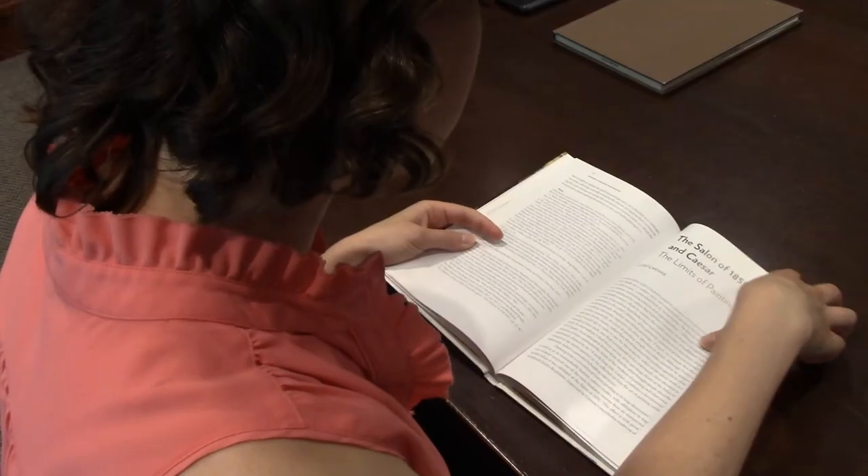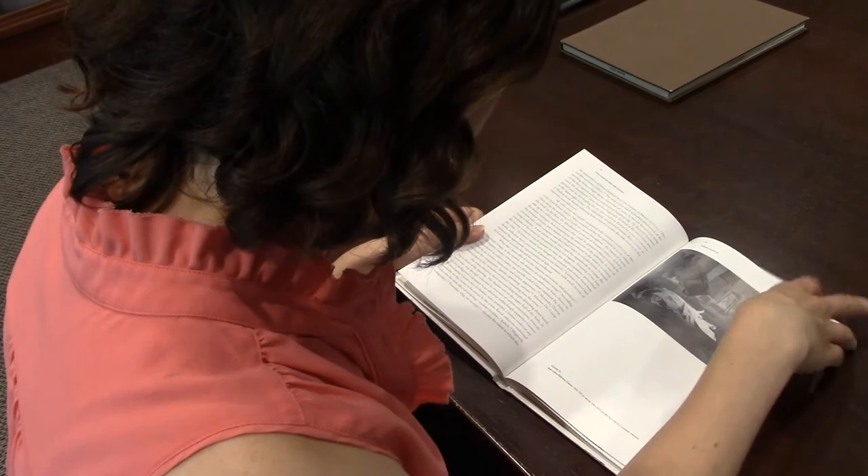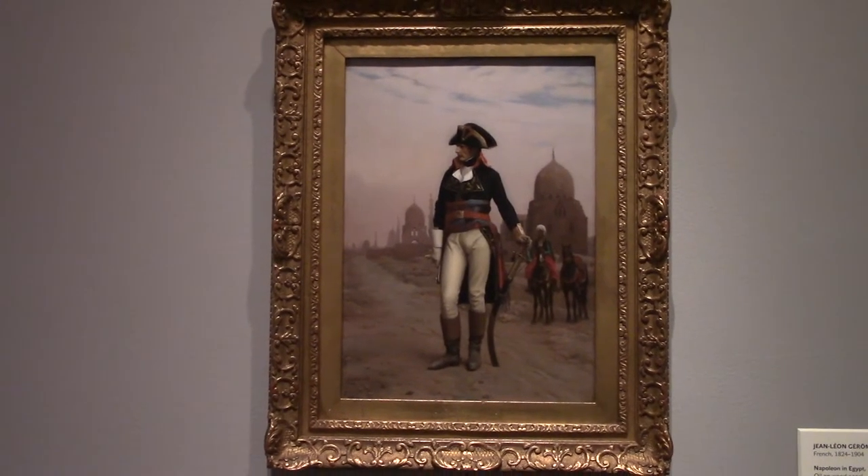This summer I'm working with Betsy Rosasco, the research curator of European Painting and Sculpture, on an online collection catalog of French paintings. For that catalog I'm conducting bibliographic and provenance research on different 19th century paintings in the collection, and in particular I've begun with Jean-Léon Gérôme's Napoleon in Egypt, which he painted in the mid 1860s.